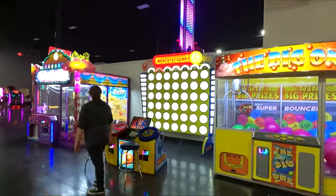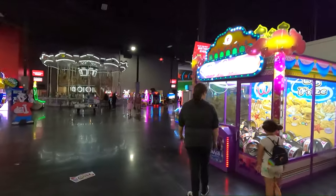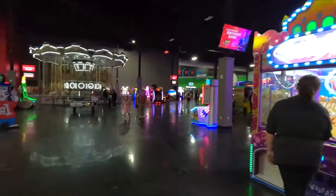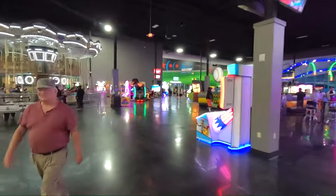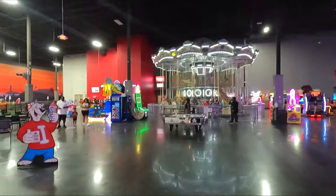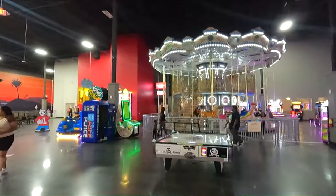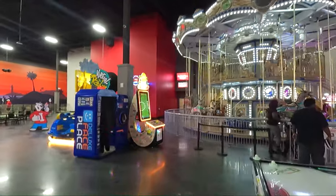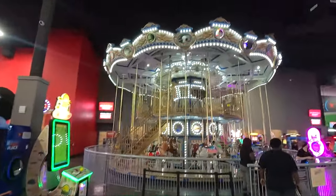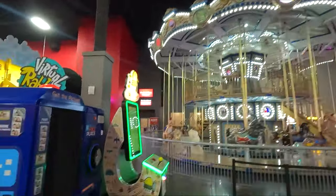We've got a giant claw machine here. Classic Connect Four. Another giant claw there where you can get tickets. And straight ahead they have a double-decker carousel — that's pretty wild. The place is so big they put a double-decker carousel in here. We went on that a few minutes ago — we were on the upper level of course.